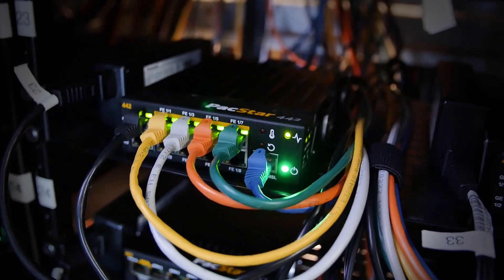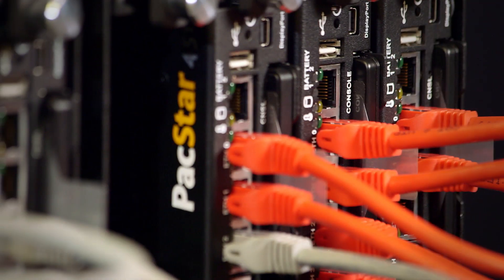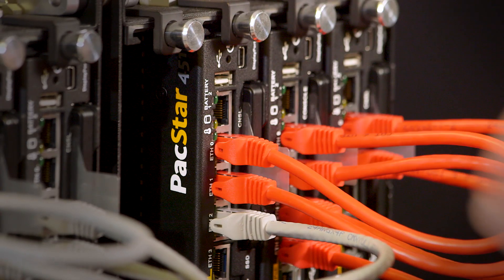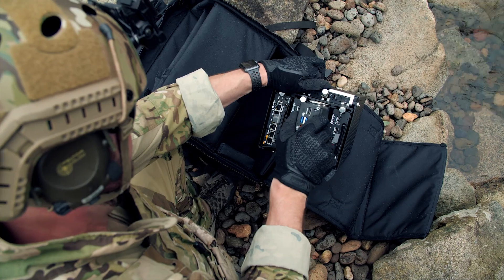Packstar solutions have revolutionized communications on the battlefield. We've engineered products with the smallest size, weight, and power that are rugged, reliable, modular, and easy to use, so our customers can hit the ground running.